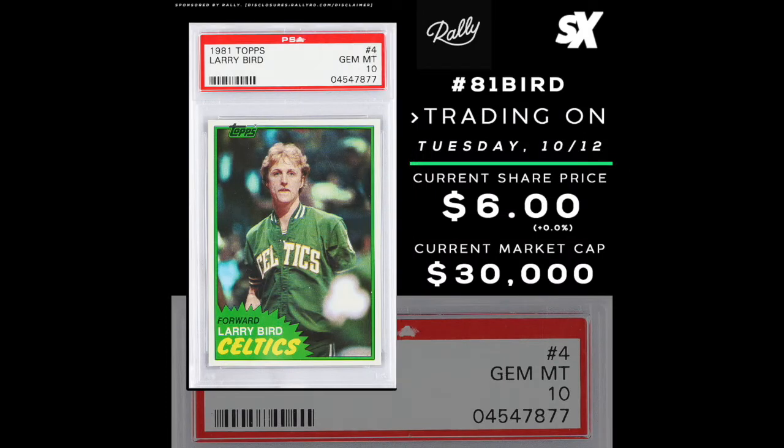The Rally 1981 Topps PSA 10 Larry Bird had its initial offering in August of 2021. It had an I.O. price of $6 per share, 5,000 shares offered, and a $30,000 market cap. There have been no trading windows to date, but the first one is coming up on Tuesday, October 12th.